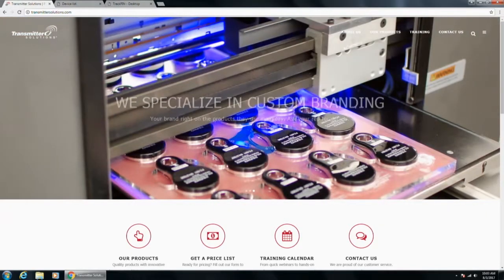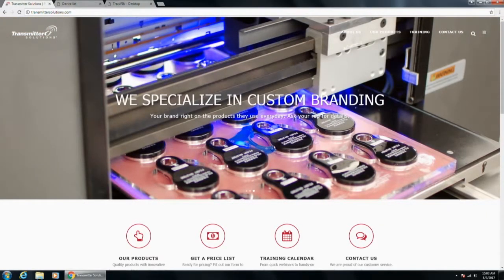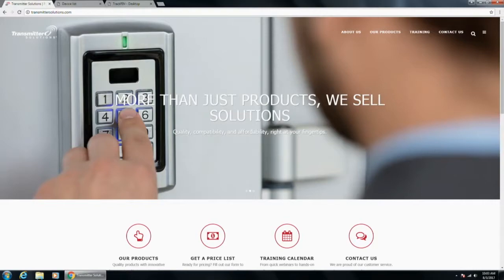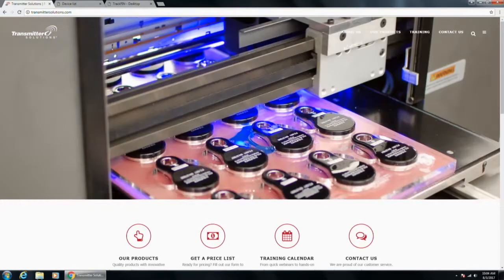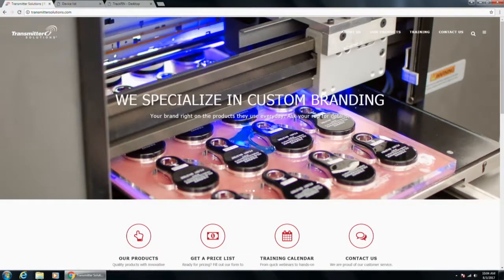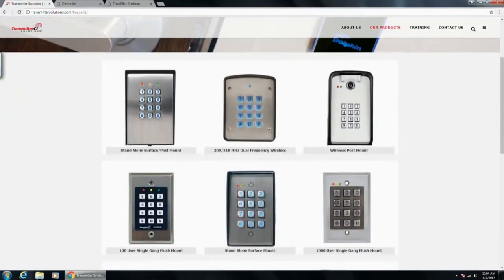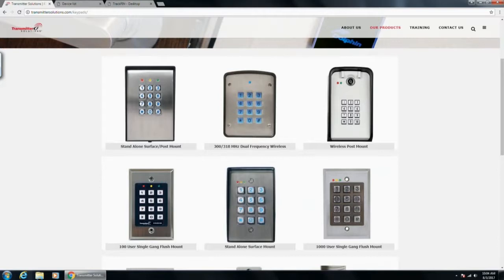As you know, every time we do a webinar we refer to our website — it's a growing database of information and knowledge for you as the installer. If you're ever on a job and you threw away the manual or it wasn't shipped with the product, you can come to our website for those resources. I'm going to go to our products and scroll down and click on Keypad. This will show you the list of all keypads we have. I wanted to start with our standalone keypad options — we offer both hardwired and wireless, with memory ranging from 100 up to 1,000.